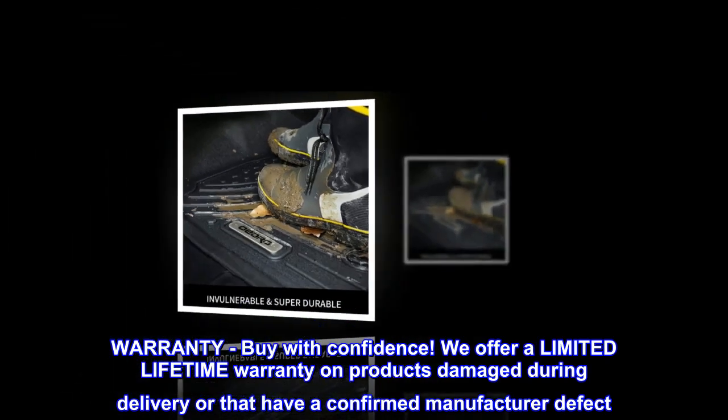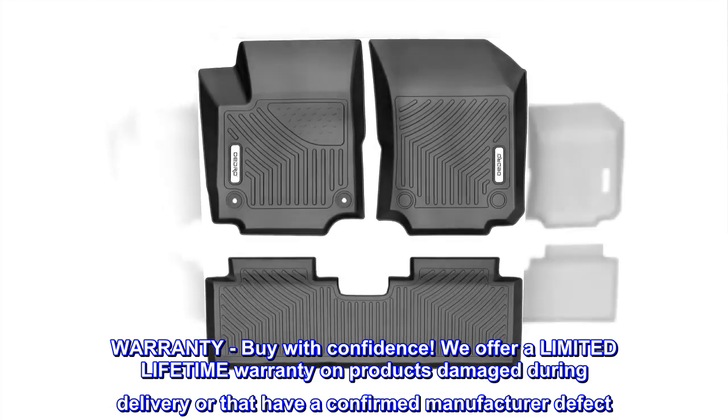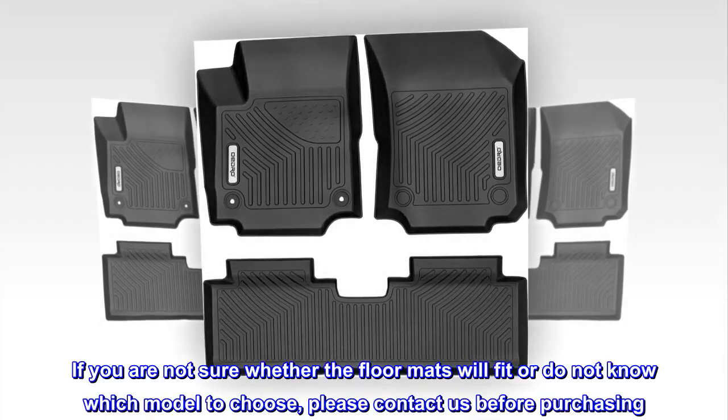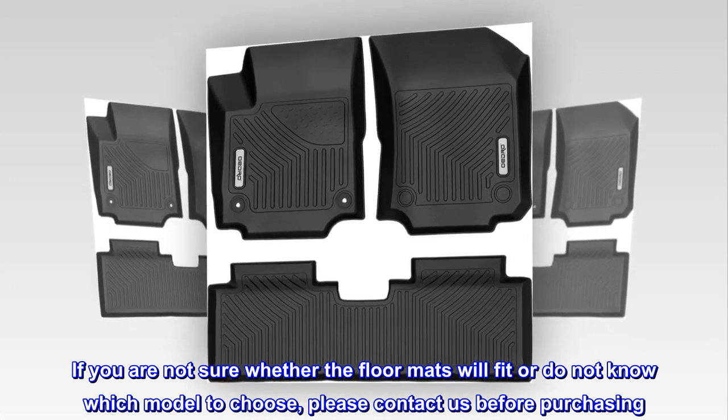Warranty — buy with confidence. We offer a limited lifetime warranty on products damaged during delivery or that have a confirmed manufacturer defect. If you are not sure whether the floor mats will fit or do not know which model to choose, please contact us before purchasing.